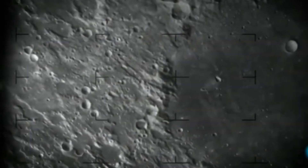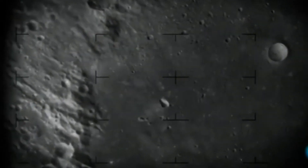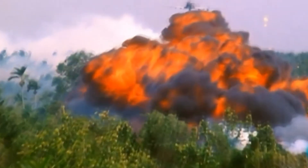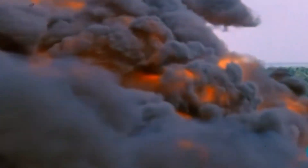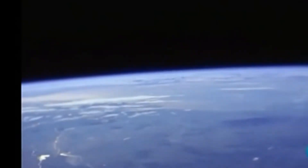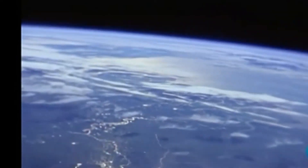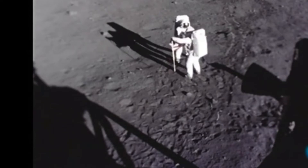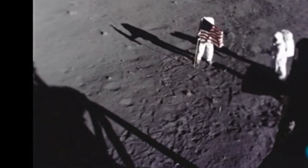Para quienes defienden estas ideas, hay algunas cosas a considerar. El tamaño de la Luna es desproporcionado para un planeta del tamaño de la Tierra, algo que es una rareza dentro del Sistema Solar si tomamos en cuenta las proporciones entre los demás planetas con sus respectivos satélites. Además, siempre vemos la misma cara de la Luna: la perfecta sincronía entre los movimientos de rotación y traslación de la Luna alrededor de la Tierra genera que veamos la misma cara, lo cual no se repite en otros puntos del universo.